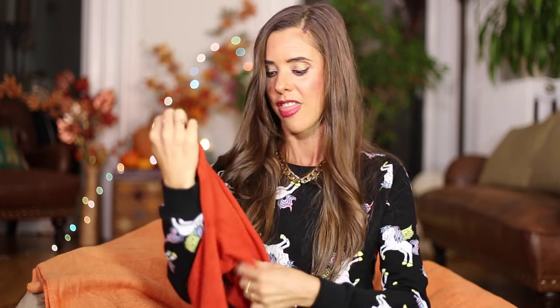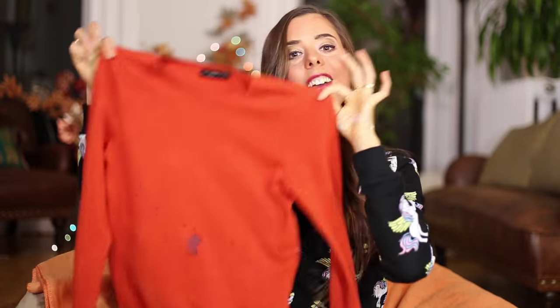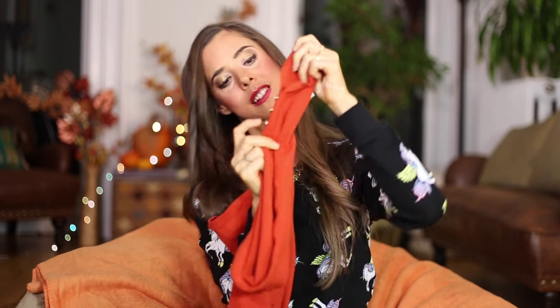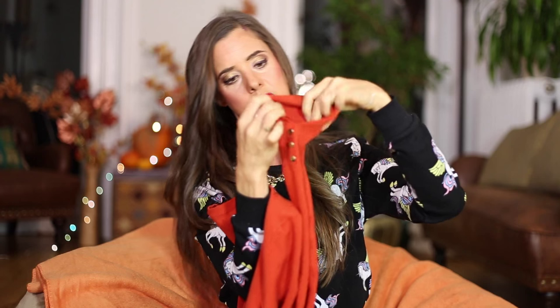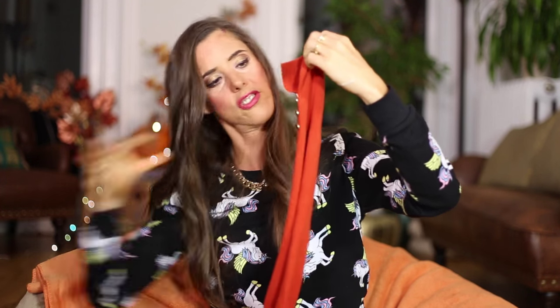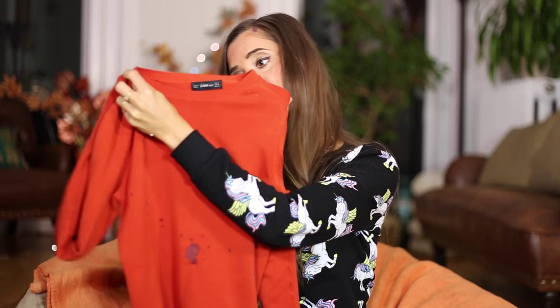Moving on to clothes — this sweater-shirt thing is from Zara. Obviously it's orange, which is very fall festive. It has lovely little details on the sleeves — a kind of open-cut detail and little gold buttons on the sleeves. I just think it is really, really lovely and it feels really nice.